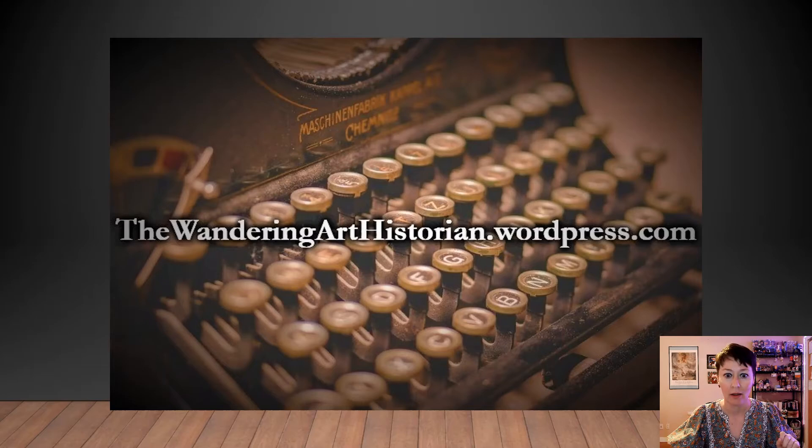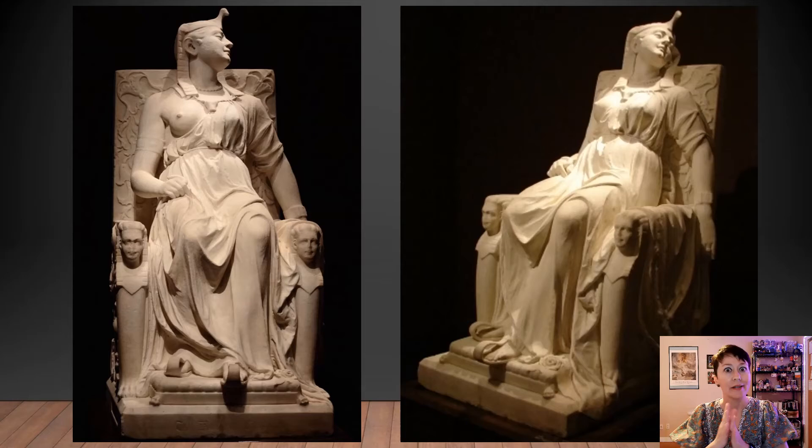In addition to the YouTube channel, don't forget to check out my blog, thewanderingarthistorian.wordpress.com. There's all kinds of cool stuff there with a new blog post every week, so check it out.